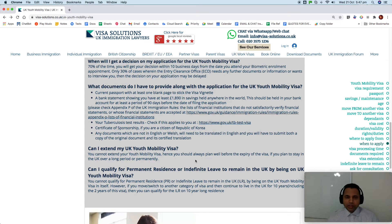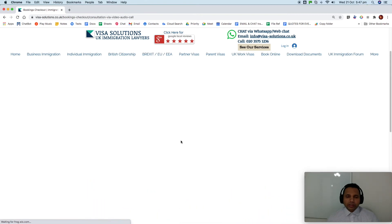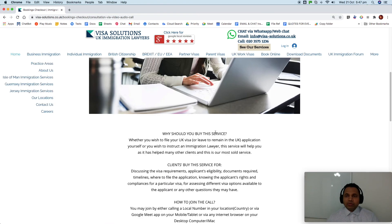We have filed several applications moving individuals from Youth Mobility to other categories, as well as initial Youth Mobility applications. If you need any advice, follow the link and click 'Read More' to get details of our services. You can book online and see availability. Thank you very much.